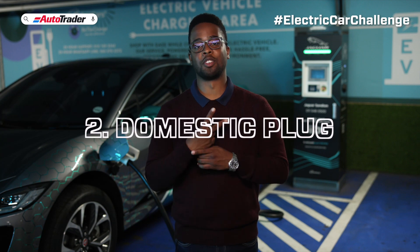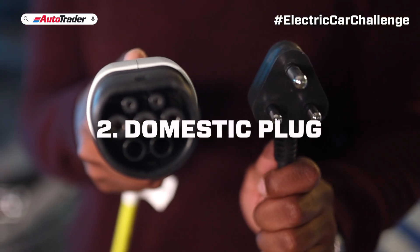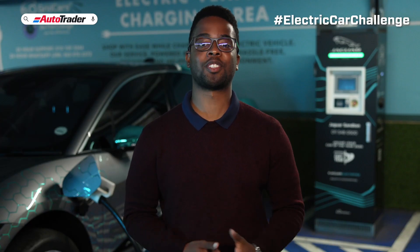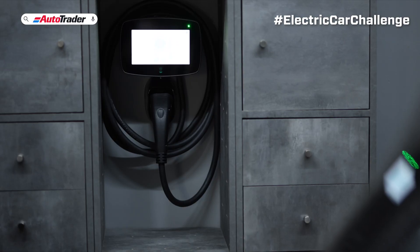Number two: the domestic plug. This is your three-point plug at home — some call it a trickle charge. It is also a slow way to charge, but if you have some time, it is a viable way of charging.